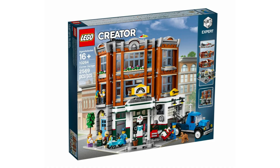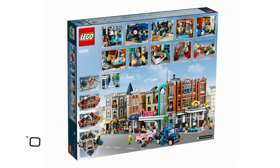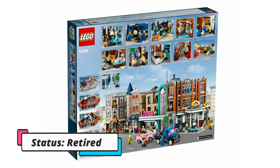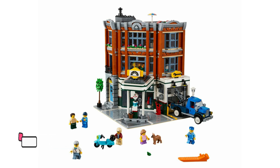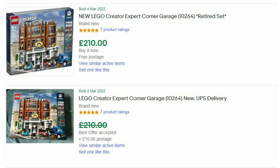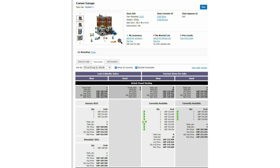The final set is a modular building: 10264, the Corner Garage. This was available for 160 pounds in the UK, comes with 2,569 pieces and six minifigures, launched in January 2019, and just retired in December 2021. It was quite difficult to find lately. I managed to buy two of these at a discounted price — my average buying price was 138 pounds 88. Part-out value is very healthy at 282 pounds 31 pence. On eBay they're listed from 210 pounds and recent sales suggest 200 to 210 pounds. On Amazon it's now 272 pounds 49 pence, and on BrickLink the lowest in the UK is 235 pounds.